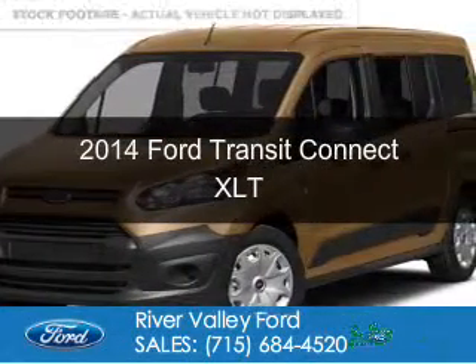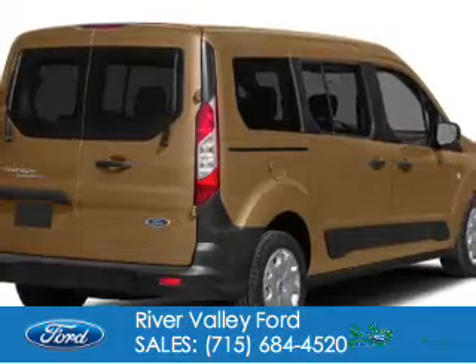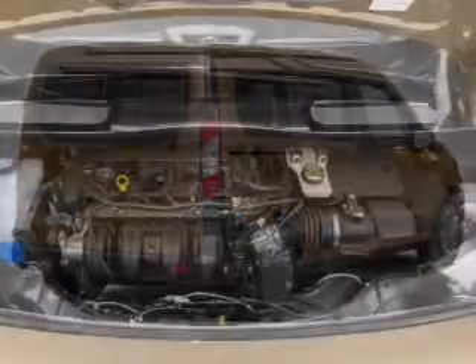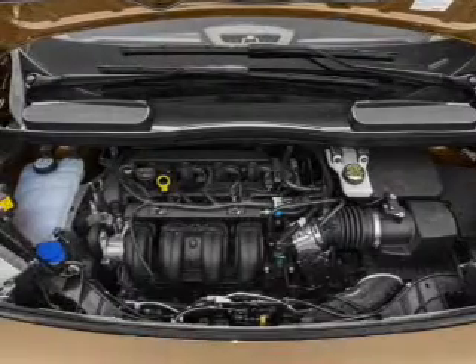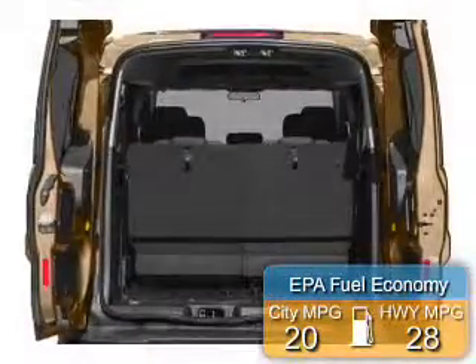This is a new 2014 Ford Transit Connect. It's powered by front-wheel drive, a 2.5-liter, 4-cylinder engine, and a 6-speed automatic transmission. Great fuel efficiency saves you money by requiring fewer trips to the gas station.